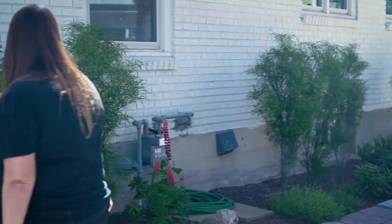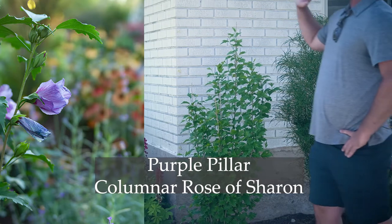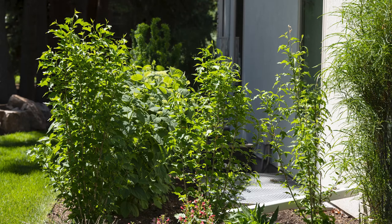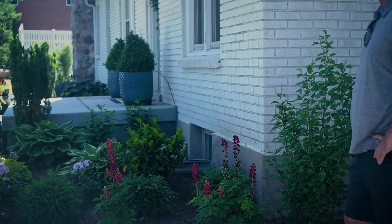We've got a Rose of Sharon — it's a Purple Pillar, so it's going to stay nice and skinny. I actually did three Purple Pillars in a row. I saw those — it's going to be like a natural fence type of thing, some privacy. That'll be nice to have that color there later in the season.